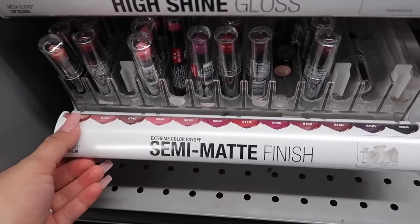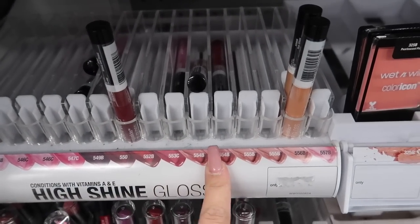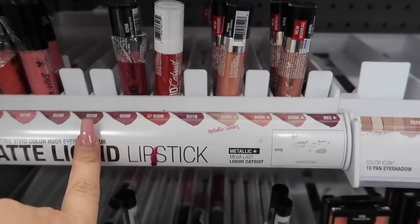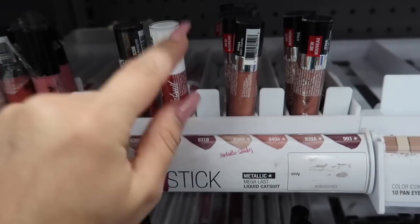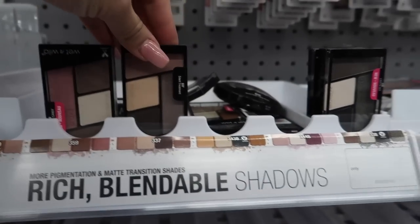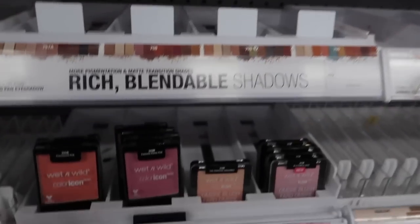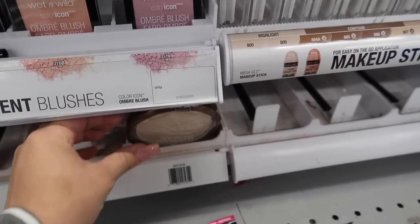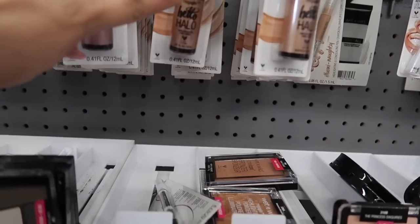They also have these semi-matte finish extreme color payoff lippies — I've tried these before and they're actually really good. They also have high shine glosses, and it looks like they're low on stock on a lot of stuff. They have matte liquid lipsticks — the new version ones and the old ones, I think the only thing that changed is the shades. They have lip pencils, rich blendable shadow quads, blushes, bronzers, highlighters, and liquid highlighters.